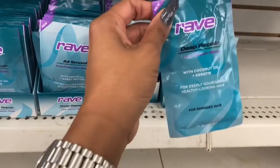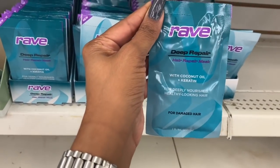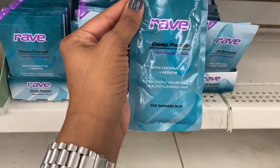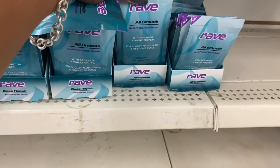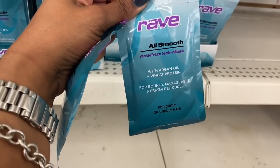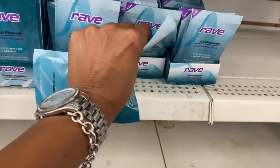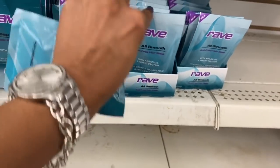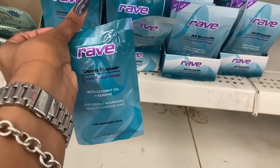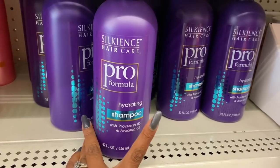I'm a huge fan of the Brave hairspray, so I'm excited to try these. They are the Deep Repair hair mask with coconut oil and carotene for damaged hair. They also have the All Smooth for curly or unruly hair with argan and wheat protein. It looks like they have both the Smooth and the Deep Repair. I think I'm going to give the Deep Repair a shot.